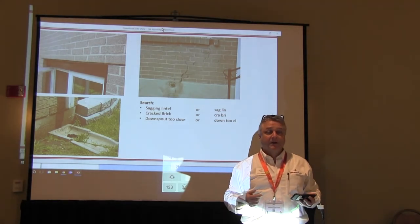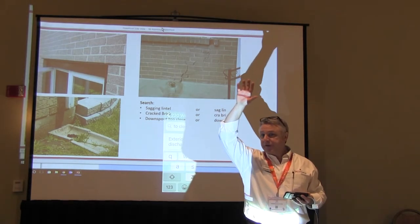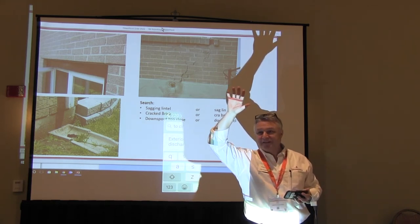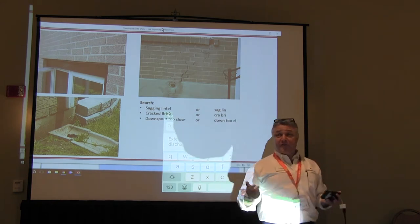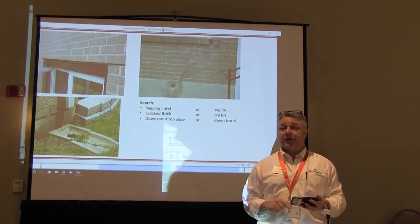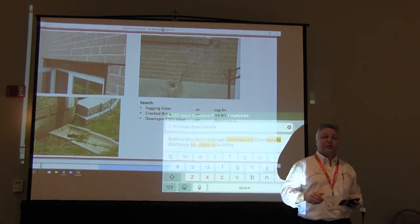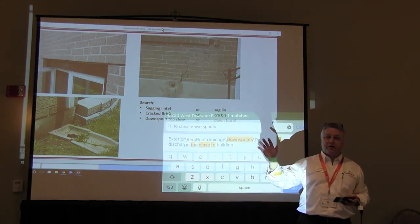A lot of times, if I'm saying what I'm looking at, PowerSearch takes you right to the item. When you use the microphone, it requires an internet connection — our phones generally have a connection automatically. Whether you're on Android or Apple, for that voice-to-text feature, it goes to the internet, interprets what you say, and converts it to text.